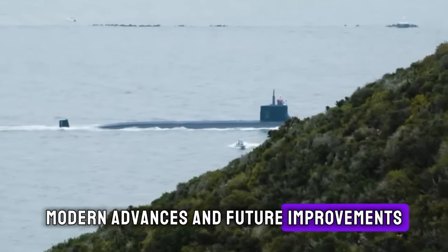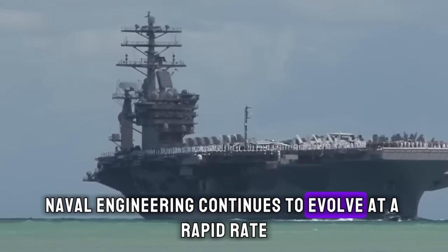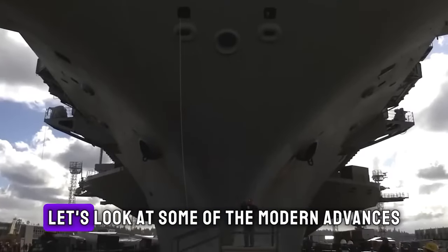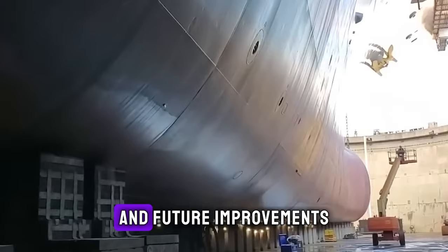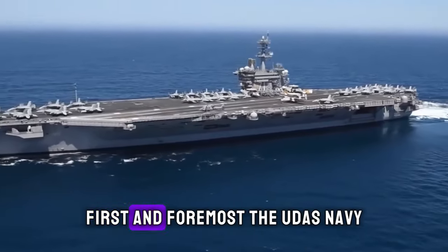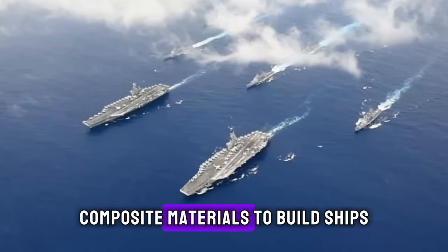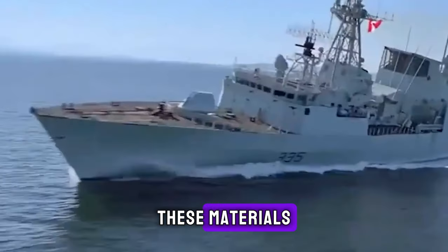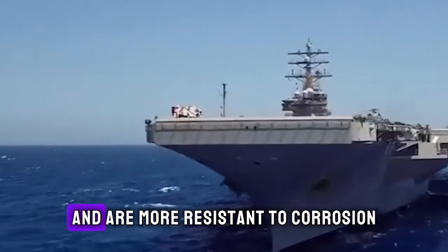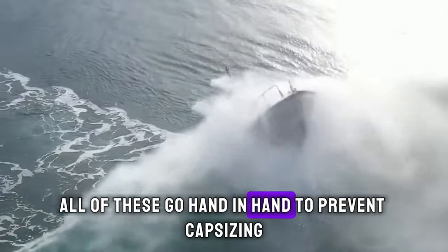Modern advances and future improvements — with advancements in science and technology, naval engineering continues to evolve at a rapid rate, poised to transform the future of naval vessels. The U.S. Navy is gradually embracing the use of lightweight composite materials to build ships. These materials not only reduce the overall weight of the ship but also maintain its structural integrity and are more resistant to corrosion — all of which go hand-in-hand to prevent capsizing.